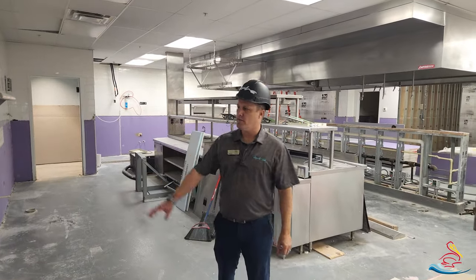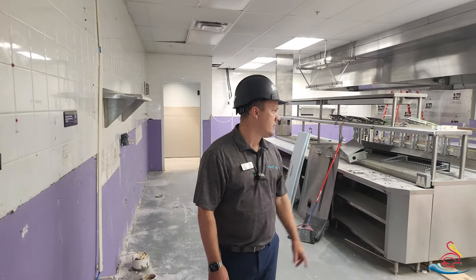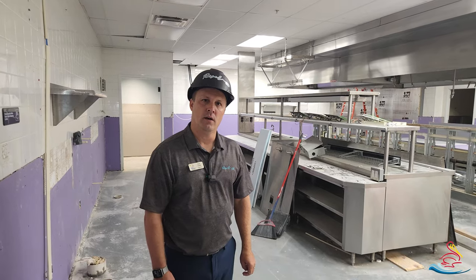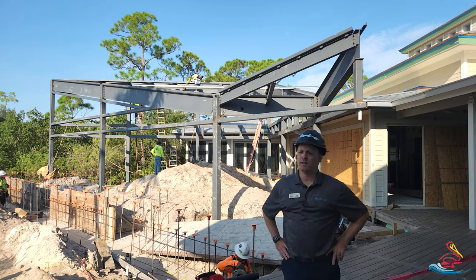We're located in the kitchen — you can see that the drywall is up and they're going to start putting the tile back in this location. We are also replacing some of the gas piping, but we're really making progress.